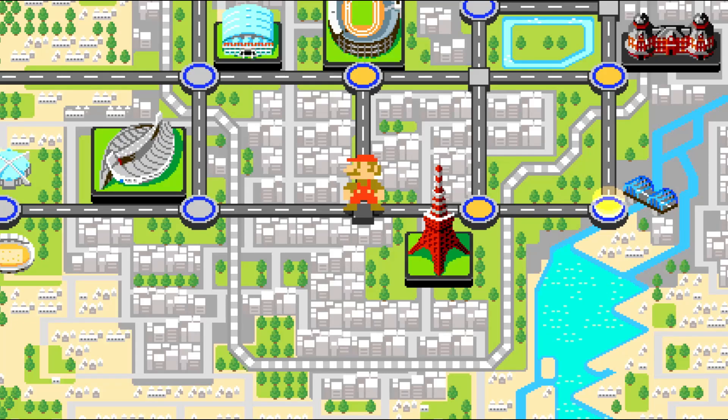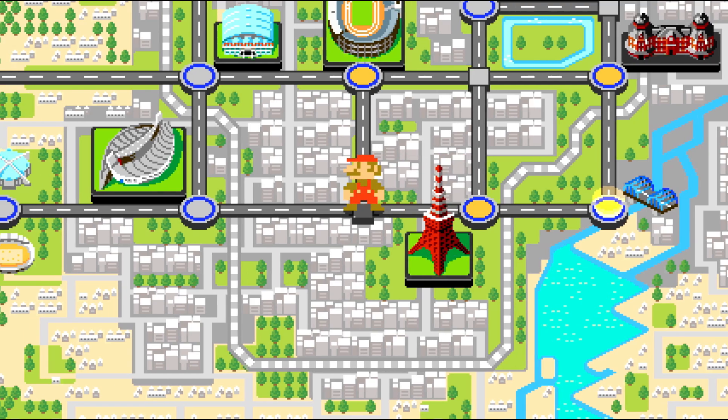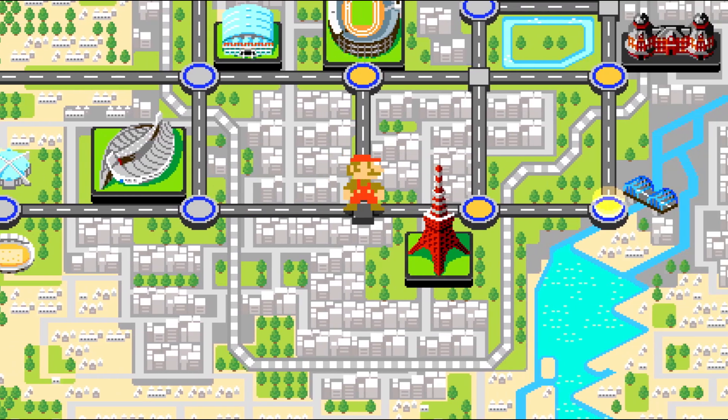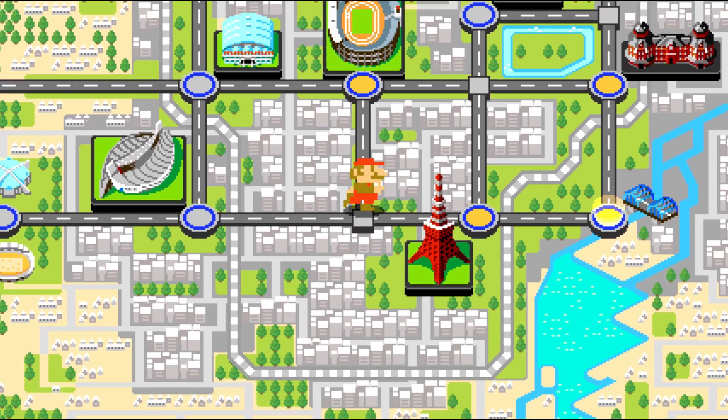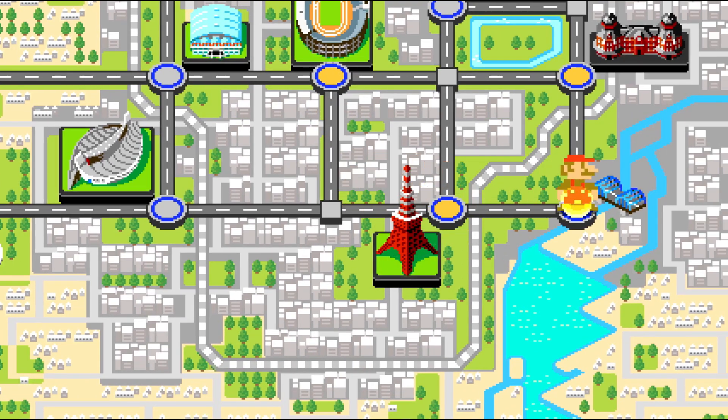Hey, what's crackalackin folks, FireBrown NR9 here, welcome back to more Mario and Sonic at the Olympic Games Tokyo 2020. In the previous episode we finally found Tails, and now we're back in the Tokyo 1964 game. Sonic had to chase Eggman and somehow outran a bullet train, which was pretty impressive, but now we're playing as Mario.